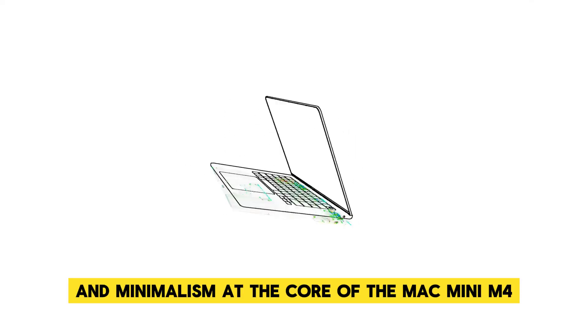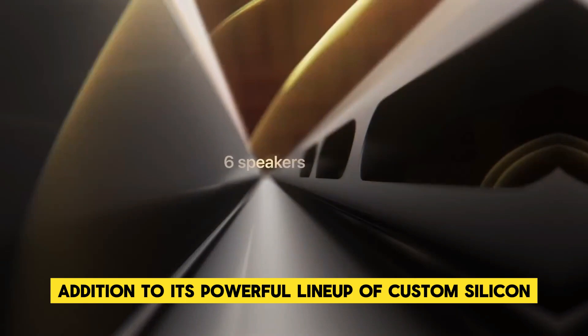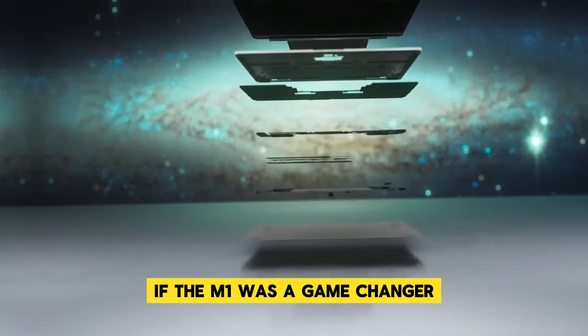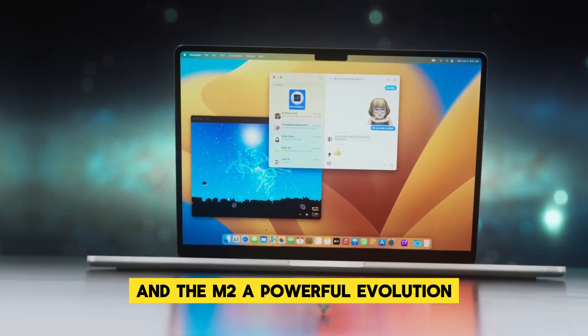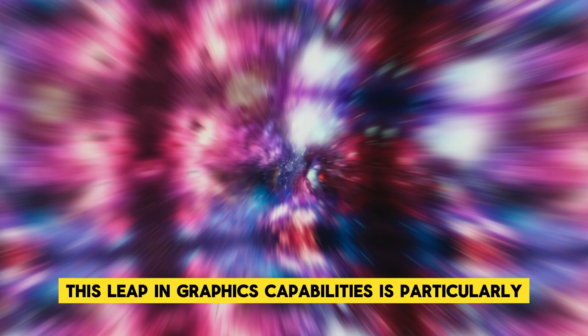At the core of the Mac Mini M4 lies the much-anticipated M4 chip, Apple's latest addition to its powerful lineup of custom silicon. If the M1 was a game-changer and the M2 a powerful evolution, the M4 is poised to set new standards in the world of computing.